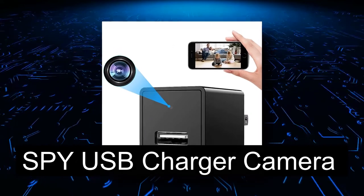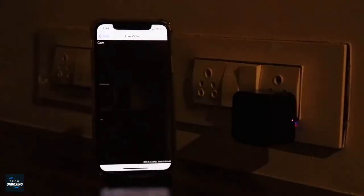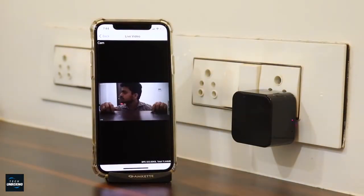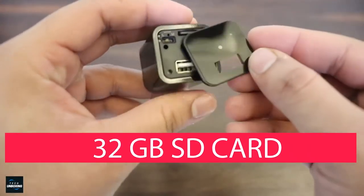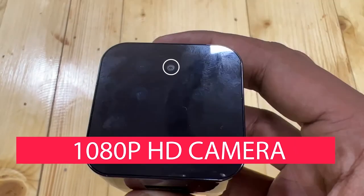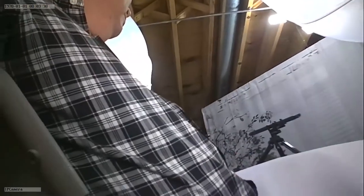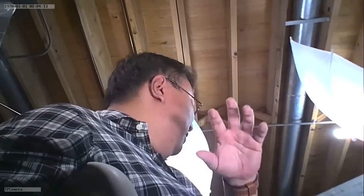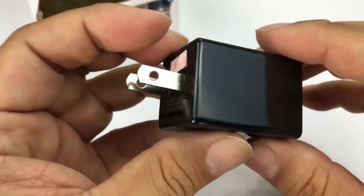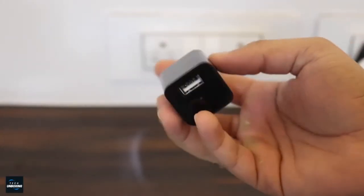Number five: Spy USB Charger Camera. Consider using this USB adapter as a camera that can view images on your smartphone, laptop, and tablet. You can easily record and store things while spying thanks to the built-in 32GB SD card. It has a 1080p HD hidden camera with motion detection and supports loop recording on a 32GB SD card, as well as functioning as a true wall charger. It appears to be a standard adapter with excellent camera quality, arouses no suspicion, and also works well as a charger. However, it doesn't support external SD cards.